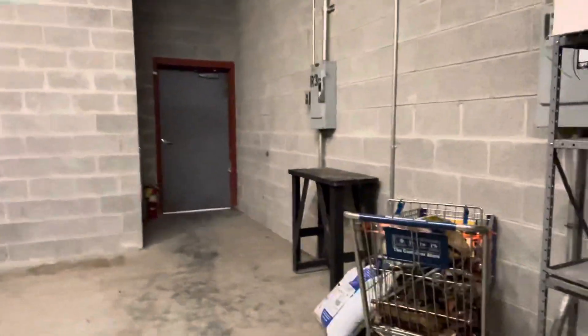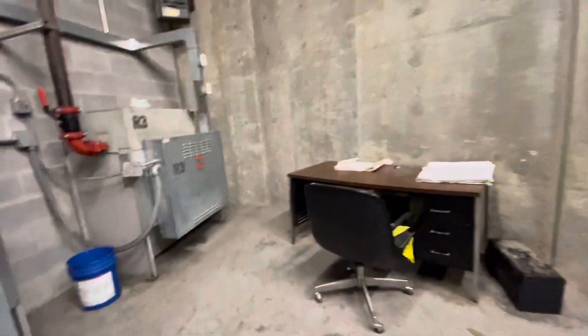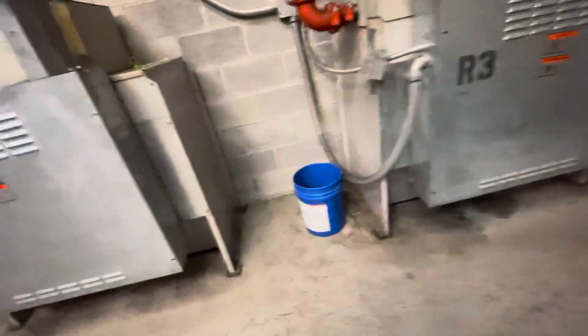Look at how huge this machine room is though. This is just for two elevators. Look at this big boy — this is a huge motor room. The elevator techs get their own desk, that's so lucky. This is the biggest elevator machine you've ever seen. It's huge. This is the biggest hydro machine. They have an entire shopping cart just to hold parts.